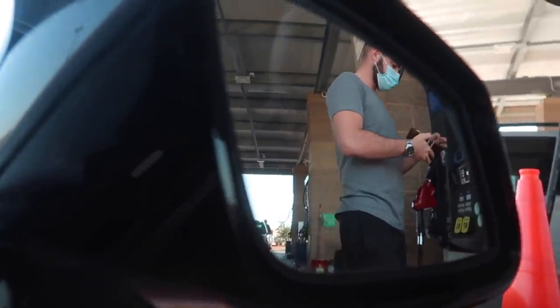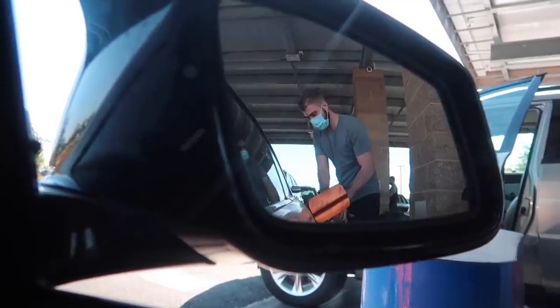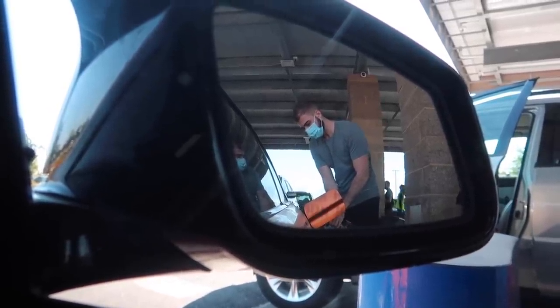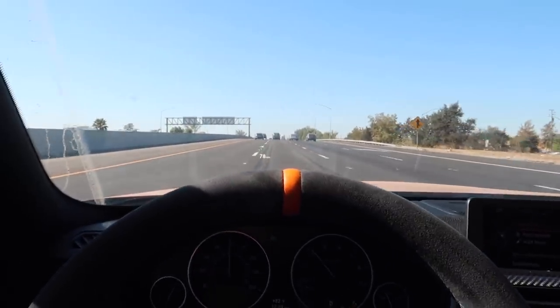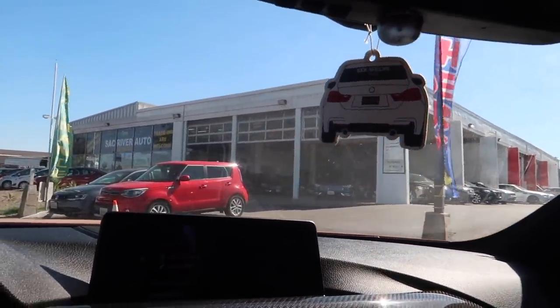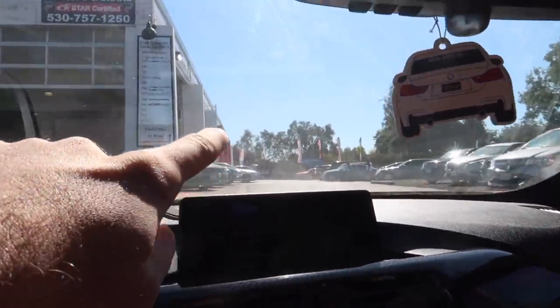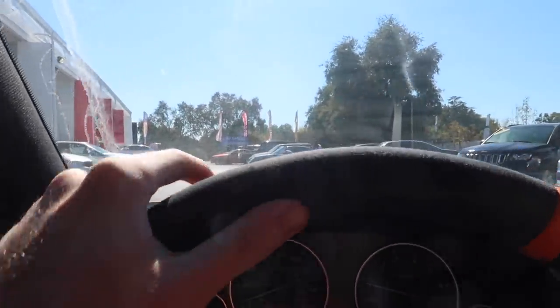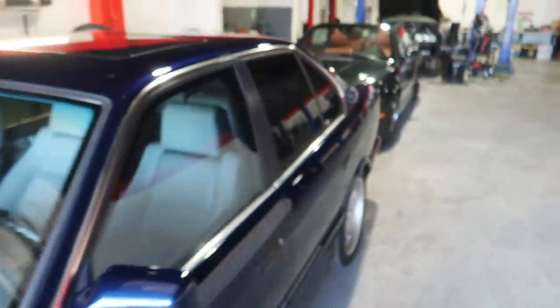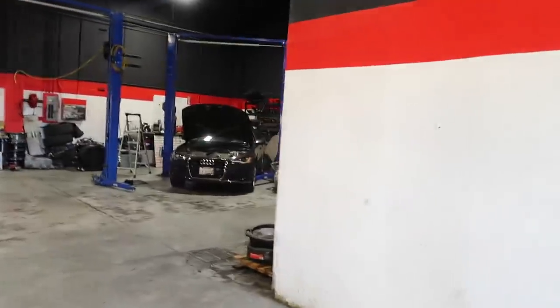Alright guys, we just arrived at Showman's shop to hopefully pick it up. I can see the 135 right there — hopefully everything is gravy. You can see Showman's M5 right here and another M3 as well.